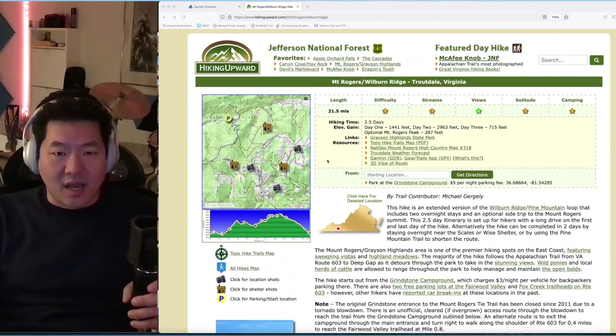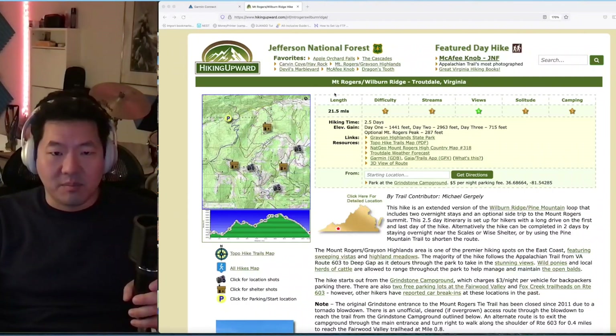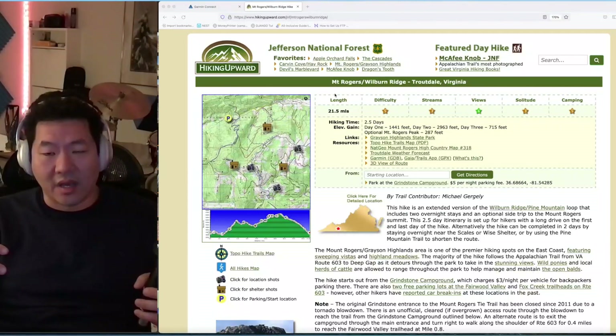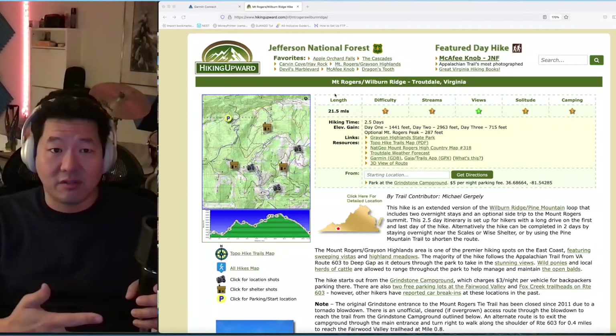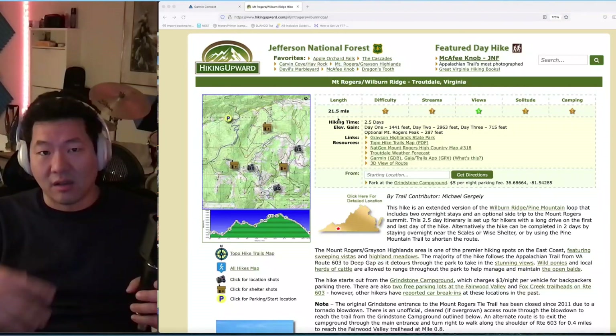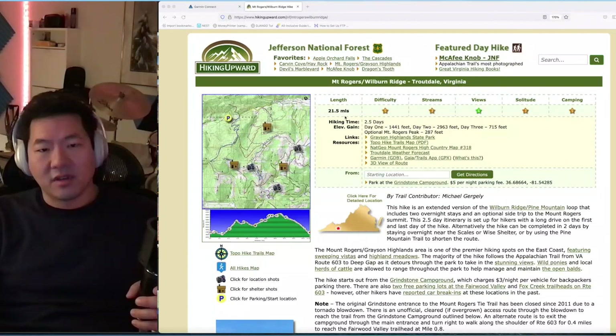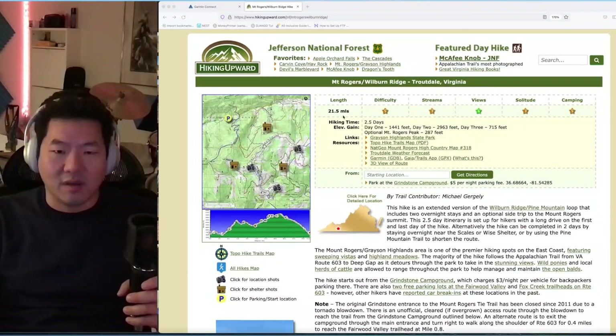The hike was in Grayson Highlands State Park in southwestern Virginia. I love this park because every time I go — and I go in the winter — it's so far away from everything that there are very few people there. I hardly ever see crowds. It really is far away from everything, and it's actually my favorite hiking on the east coast because of the difficulty, the scenery, and the ponies. It's just a lovely place.